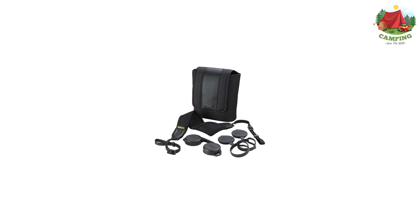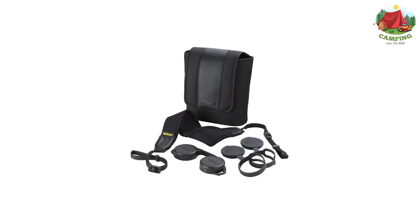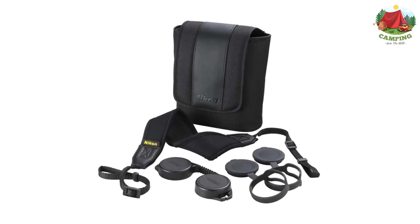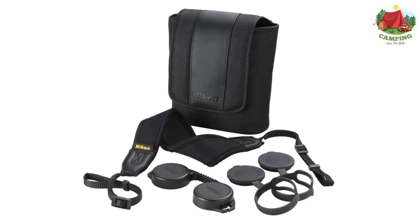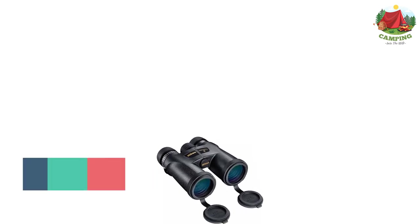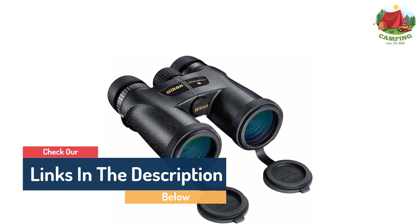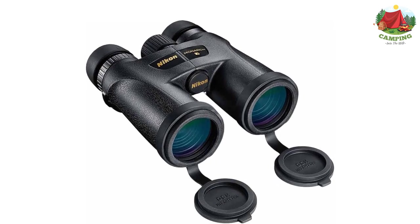A wide field of view allows you to follow a bird's movements at a great distance without constant readjustment — especially useful for birders tracking distant birds in flight. On top of its build quality, Nikon offers a limited lifetime warranty. Overall, the Nikon Monarch 7 performs exceptionally well at its price point, which is surprisingly affordable.